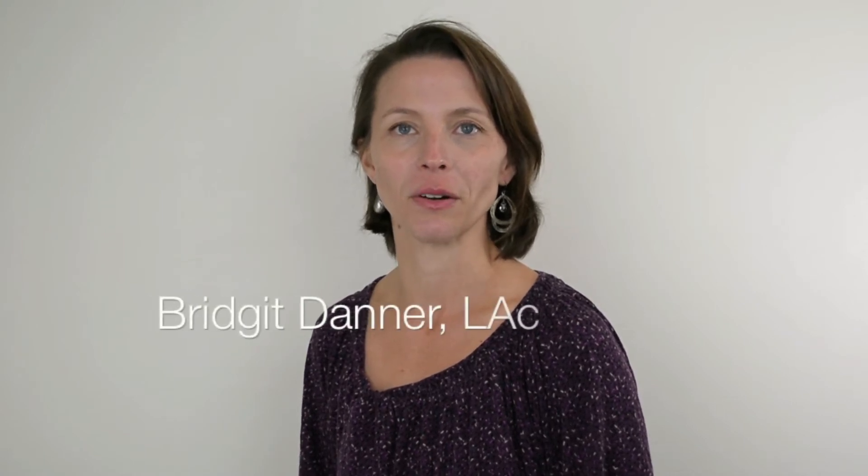Welcome back to 3 Hidden Fertility Blocks. I'm your host, Bridget Danner, owner of Joyful Mamas, a pregnancy success program. Today's video is called MTHFR Blues.